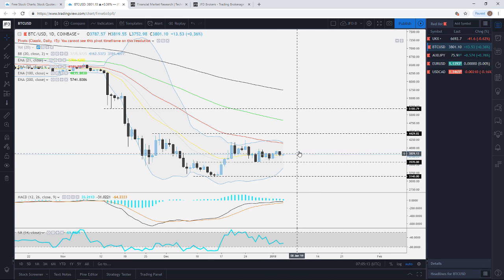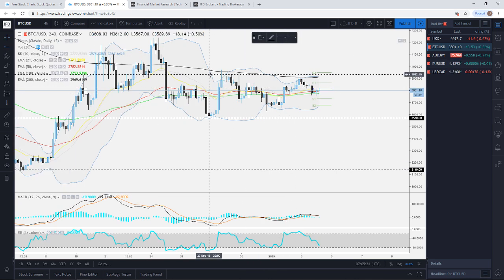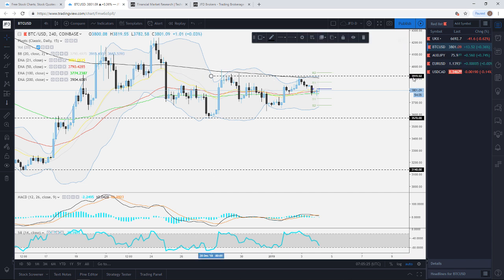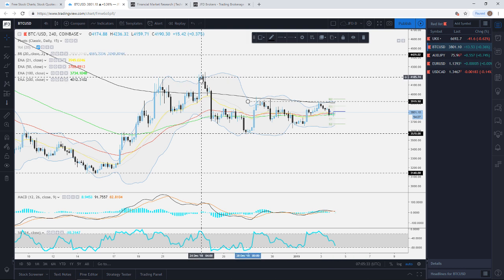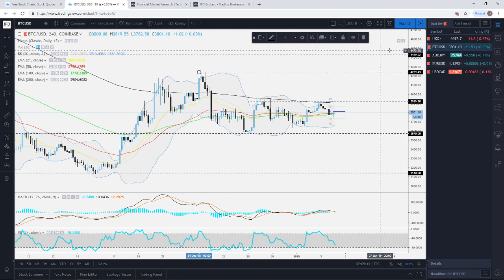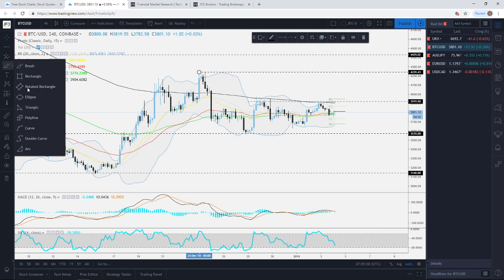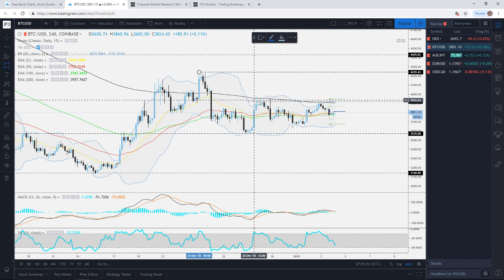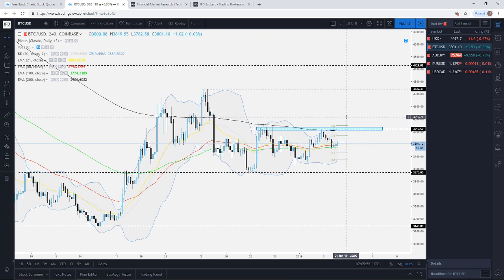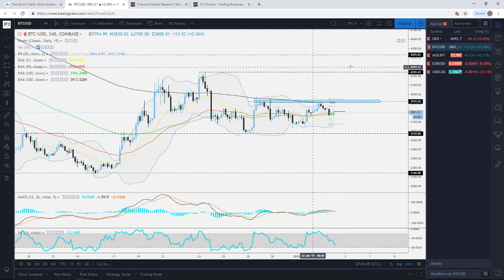From the very short-term perspective, keep an eye on this area of potential resistance near the 3920 level. A good push above that could lead towards the end-of-December highs near 4240, and if that doesn't hold, the 4430 area could be a good target. But all of this requires a good pop above the 3920 area. We also have the 200 EMA on the four-hour chart, which could be that gateway towards slightly higher levels.